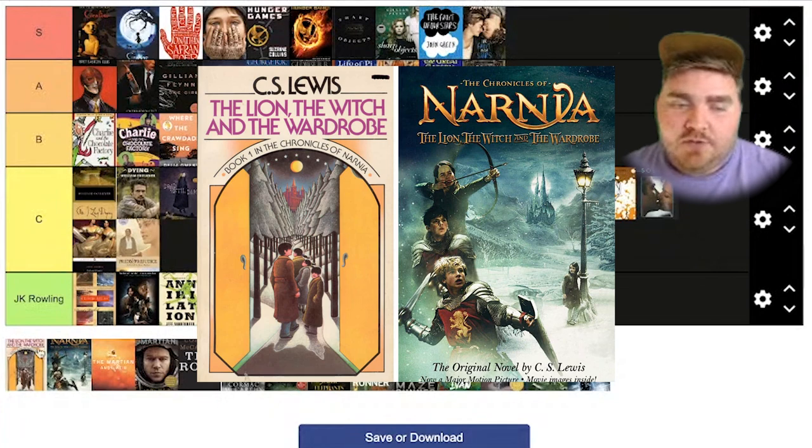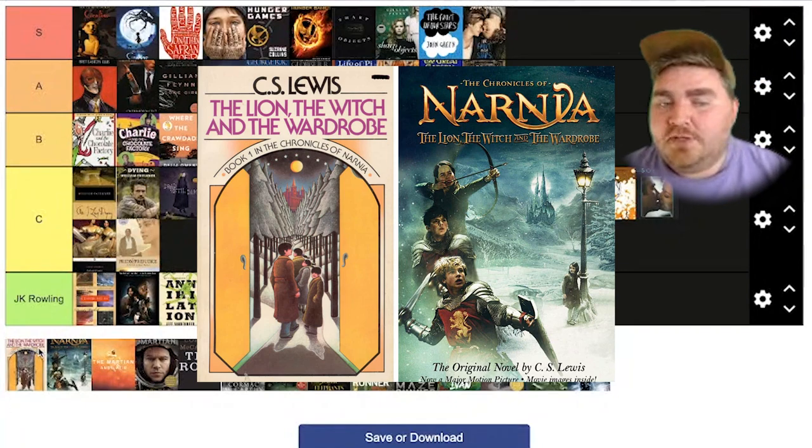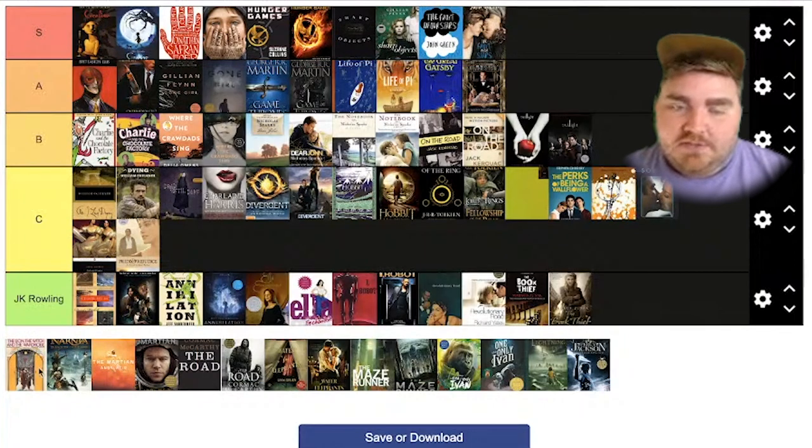Narnia. I actually love the old book cover. The movie cover, not so much. They basically just took the main characters and put them doing action poses, stylized in a really weird way around it. I'm going to put this one at C tier.